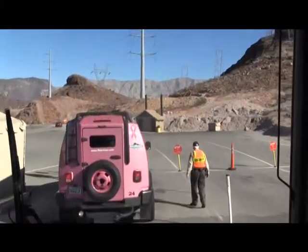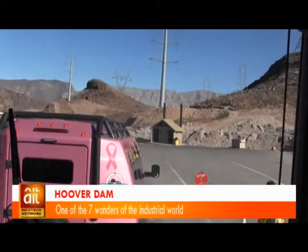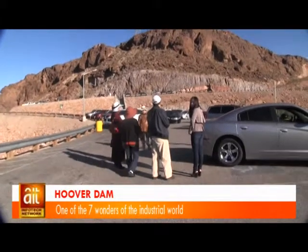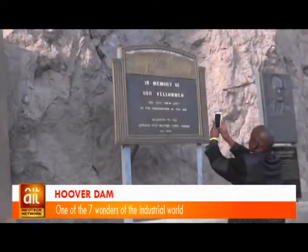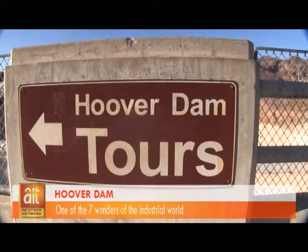Arriving at Hoover Dam, there is a security check, after which visitors proceed to the visitor center's theater level, with maps, photos, and other displays to provide an introduction to Hoover Dam.